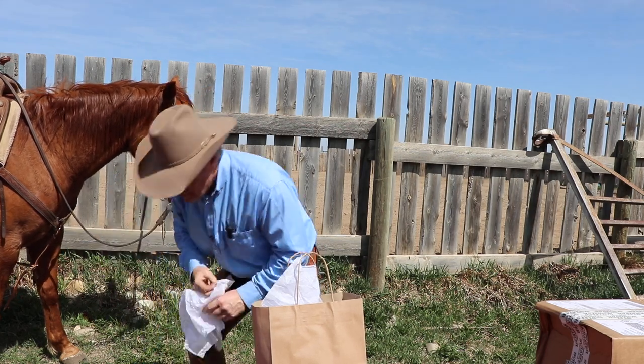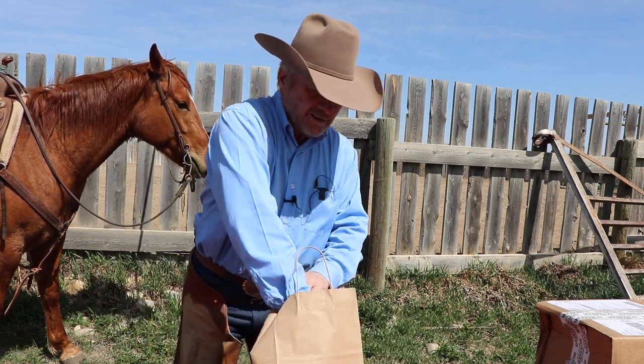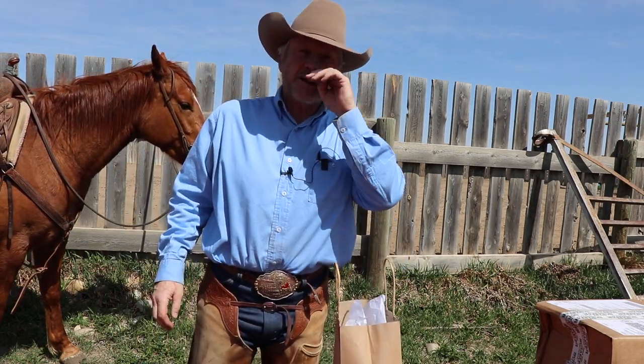I better get this before it blows underneath my horse and then you guys will see that she's not as flag-broke as she should be.